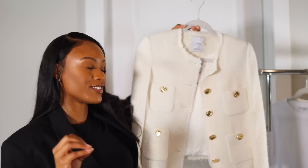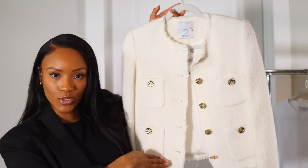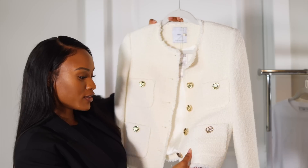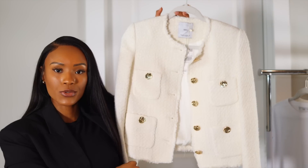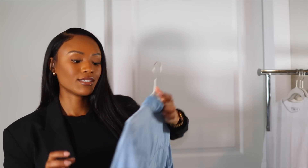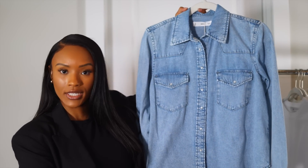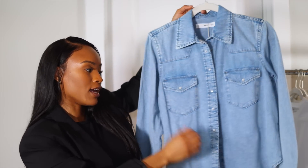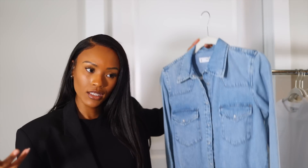I also got a beautiful tweed jacket in extra small — I love classic pieces and didn't have a nice tweed jacket. Just be very delicate with it because it can snag easily. I also picked up a denim shirt in extra small — I have one from Zara but wanted something more fitted. It has snap buttons, is lightweight and comfortable, great for rolling sleeves up on hot days.